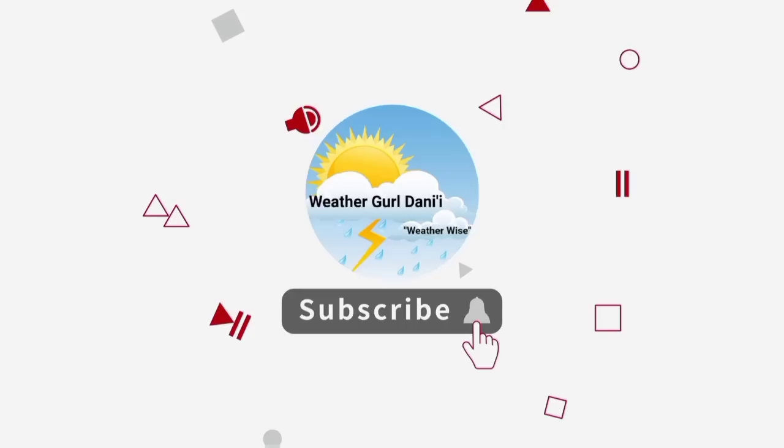Before I go into details, please do subscribe and tap the notification bell so that you never miss an important update, and to show support for the channel you can leave a like on this video.